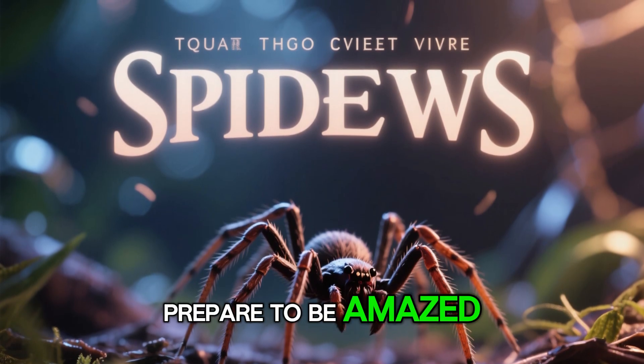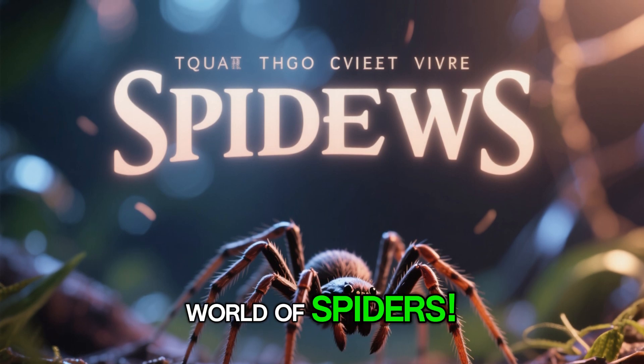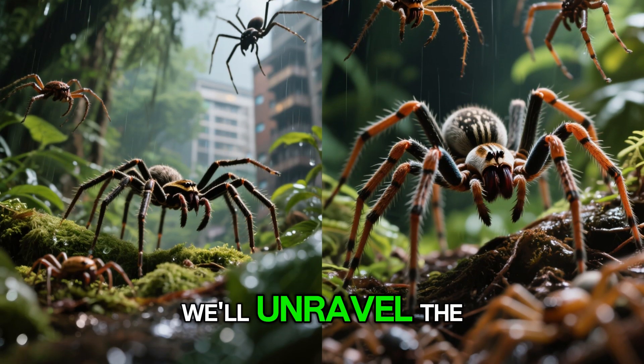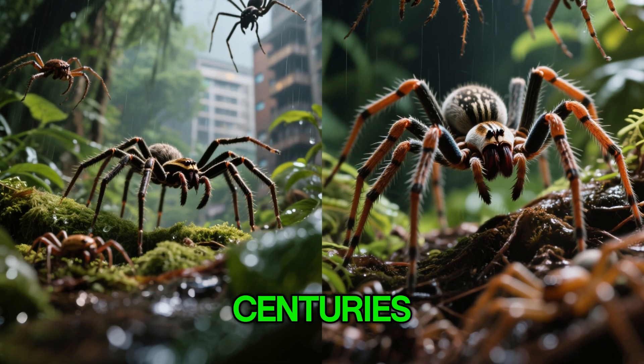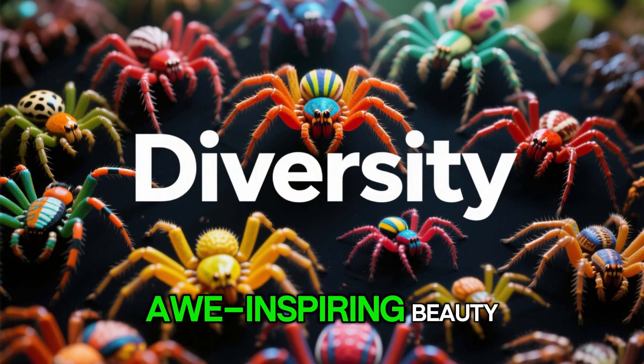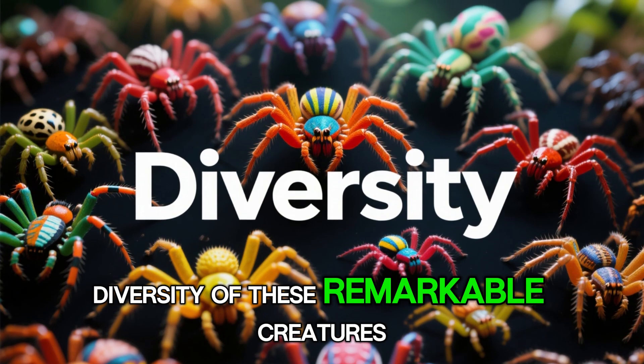Ladies and gentlemen, prepare to be amazed as we embark on an extraordinary journey into the fascinating world of spiders. In the next 10 minutes, we'll unravel the secrets of these eight-legged wonders that have captivated scientists and nature enthusiasts for centuries. Get ready to witness the awe-inspiring beauty, incredible adaptations, and mind-boggling diversity of these remarkable creatures.